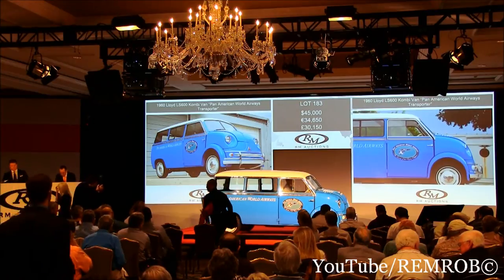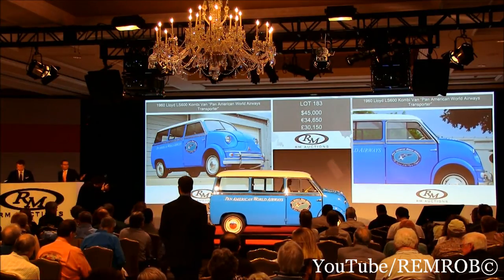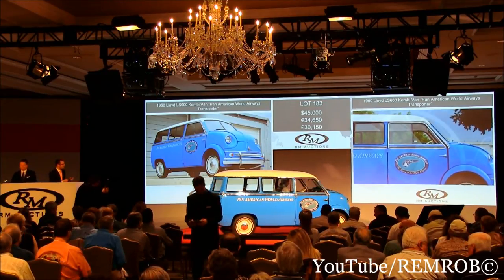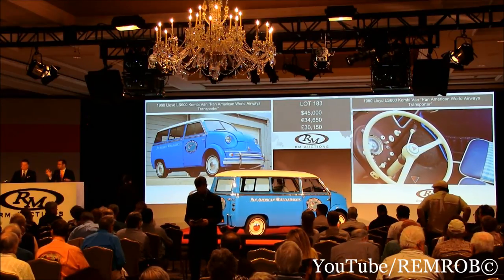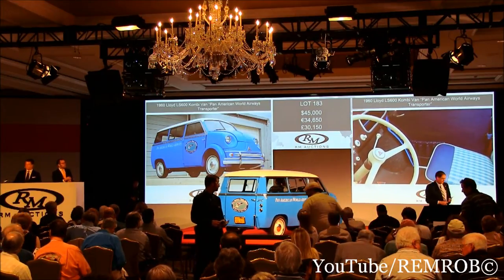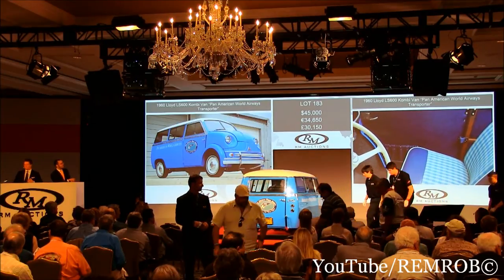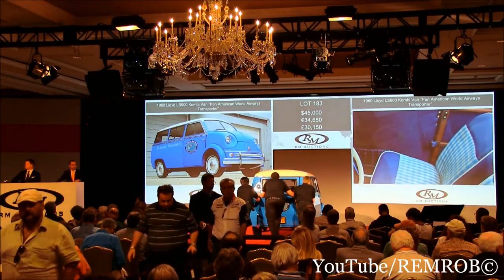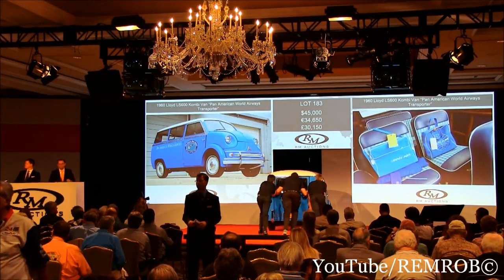At $45,000, the bid's with Stephanie, selling all the way. Fabulous little thing. At $45,000 then, I'm selling it to Stephanie — commission bid. Going for the first time, second time, third and last time. Since when are we doing thousands, sir? How about $47,500? Let's be a good sport. Nope. Well, at $45,000 I'm selling to Stephanie. For the first time, second, third and last time — at $45,000.